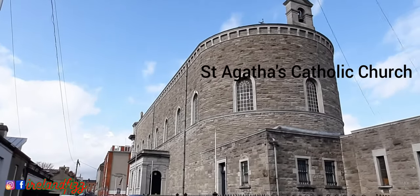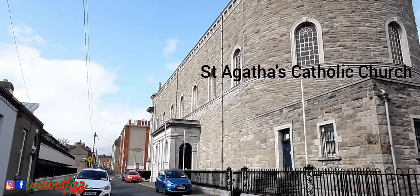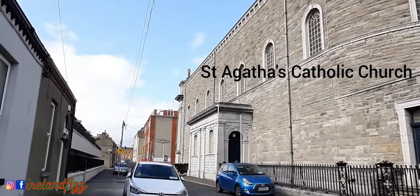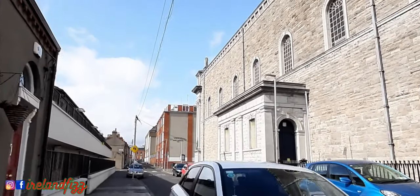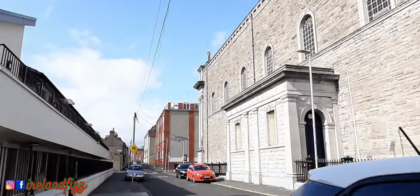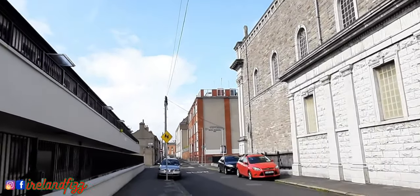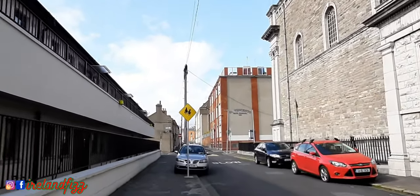It's a freestanding gable-fronted limestone Roman Catholic Church, built between 1878 and 1908. We can't show you the interior, but having been very well maintained, the interior retains its original form, character, and function, and the church continues its service to the local community.